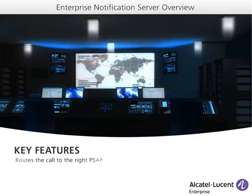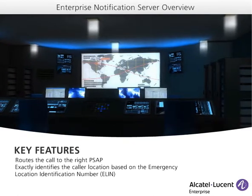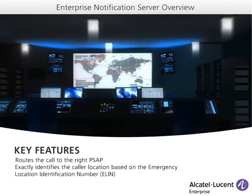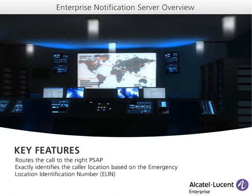It routes the call to the correct public safety answering point and exactly identifies the caller location at the PSAP level, thanks to the Emergency Location Identification Number — in short, ELIN — a prerequisite of the public safety dispatch centers.